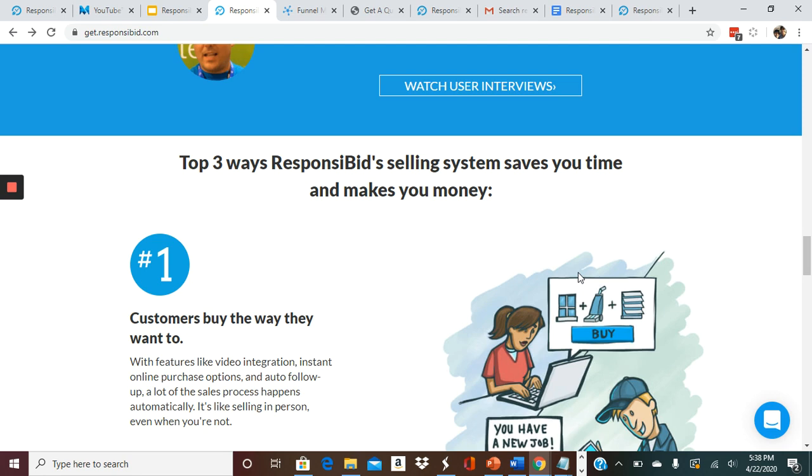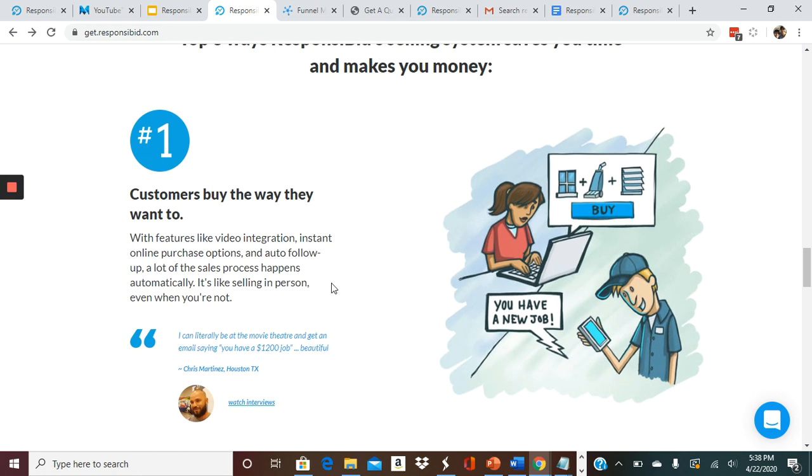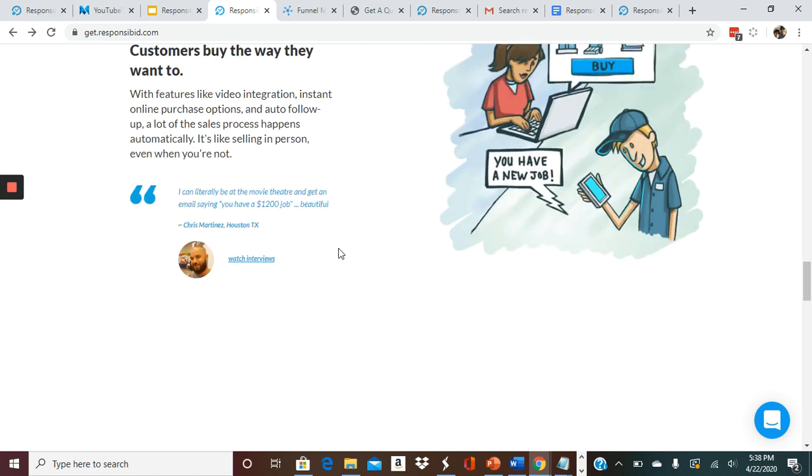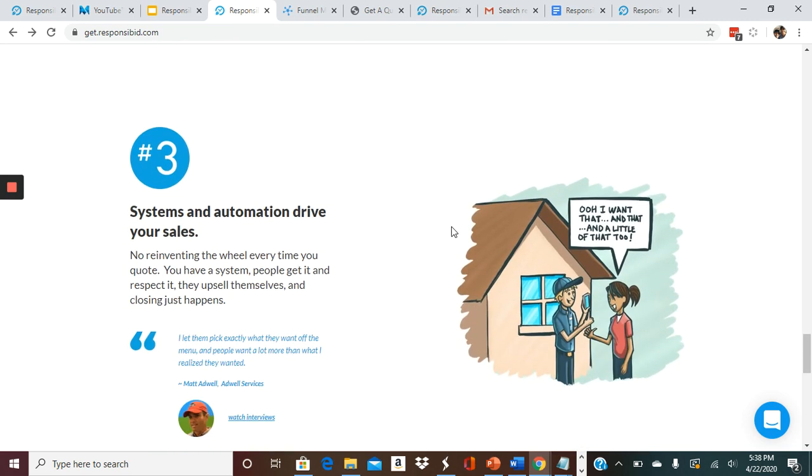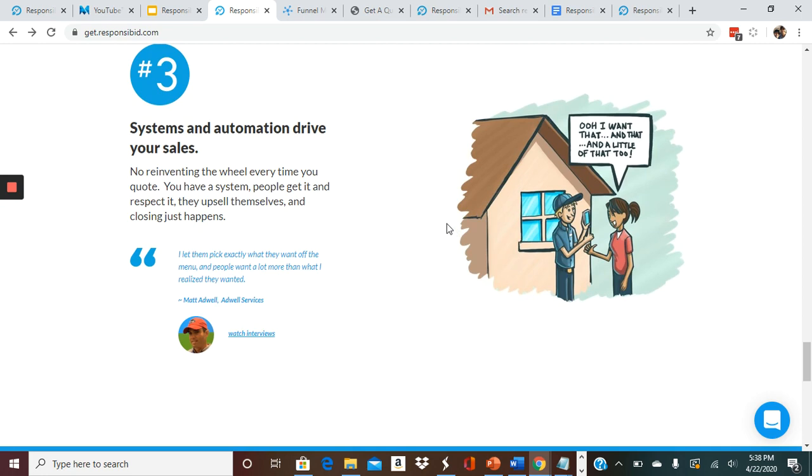There are actually three ways it helps save you time and money. Number one, customers can buy the way that they want to — it's got video integration, online purchasing options, and automatic follow-up, so it's selling as if you were there in person even if you're not. Number two, jobs don't slip through the cracks because since it's systematized, it's working for you 24/7, whether people are getting an estimate over the phone, in person, or from your website. Number three, it's a system and automation to help drive those sales — you don't have to reinvent the wheel every time you go out and give a quote, you just follow the system and the customers can pick what they like.